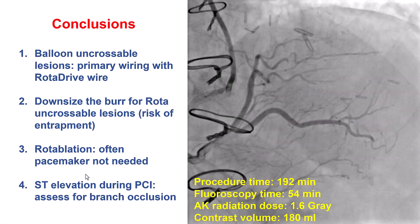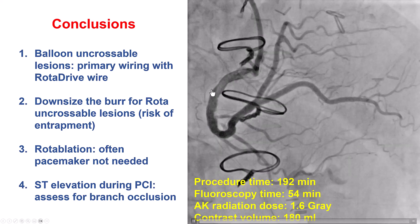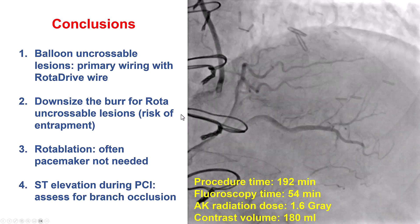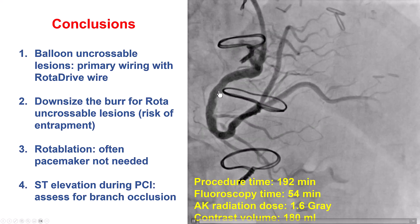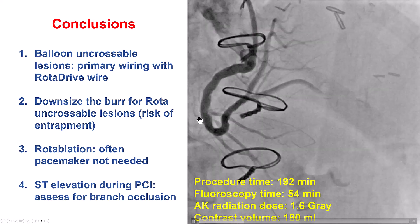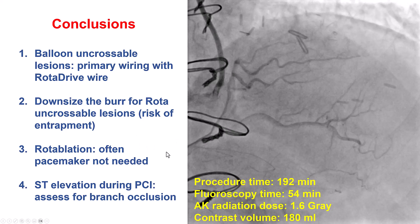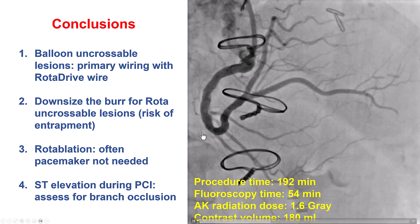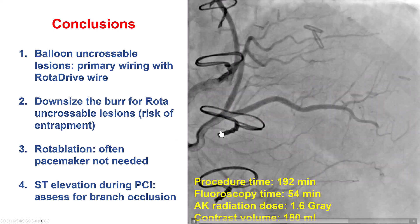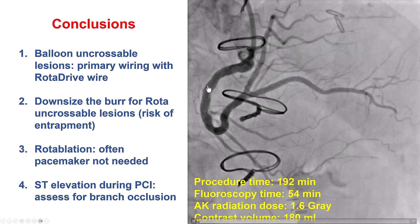There are several lessons from this case. The first is that when the lesion is balloon-uncrossable, one potential treatment strategy is to advance the microcatheter as far as possible and then insert an atherectomy wire, ideally a rotowire. There is the risk of the wire not going through, in which case we lose wire position. But often, as happened here, the guidewire may be able to advance, and then atherectomy can provide the solution.